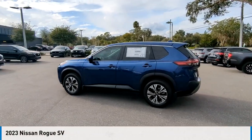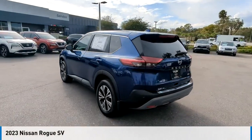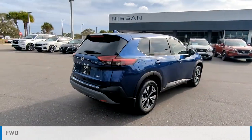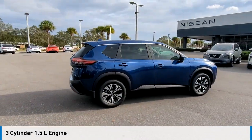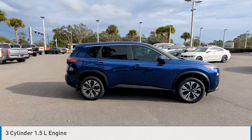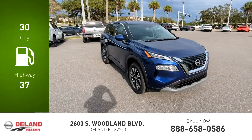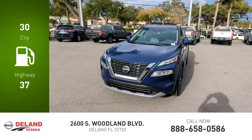Looking for the right vehicle? Check out the 2023 Rogue. This vehicle is powered by a front-wheel drive, three-cylinder, 1.5-liter engine, and comes with a continuously variable transmission. Great fuel efficiency saves you money by requiring fewer trips to the gas station.